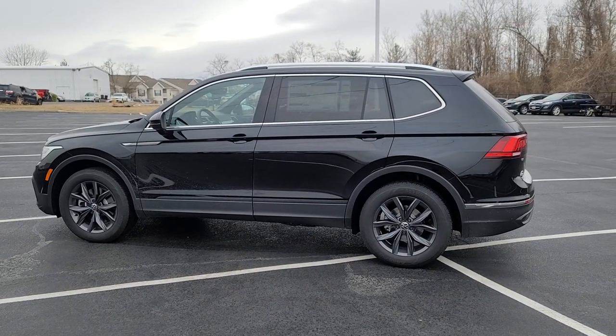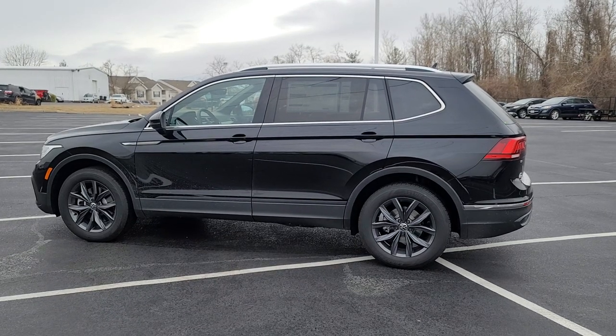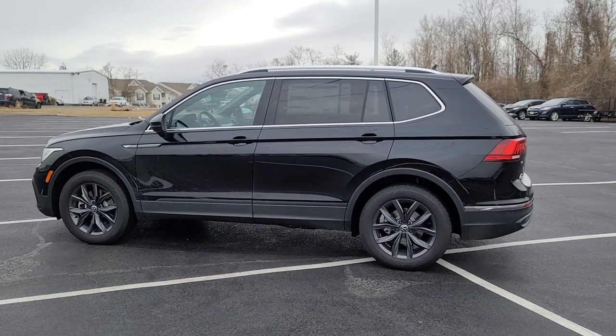Hello guys, this is Reece from Bomberito St. Peter's Volkswagen in St. Louis. Today I'm bringing you a 2022 Volkswagen Tiguan SE 4Motion.